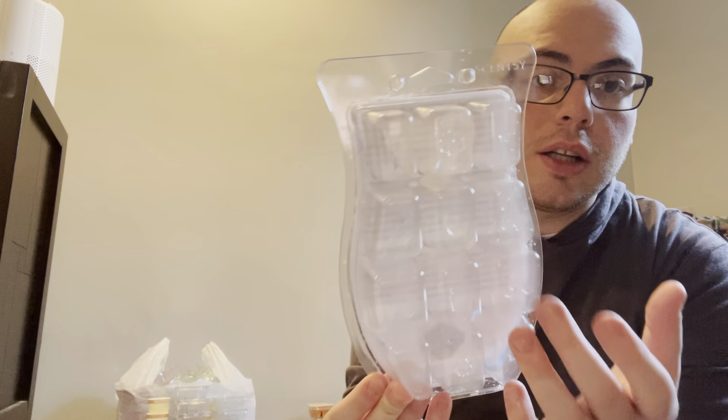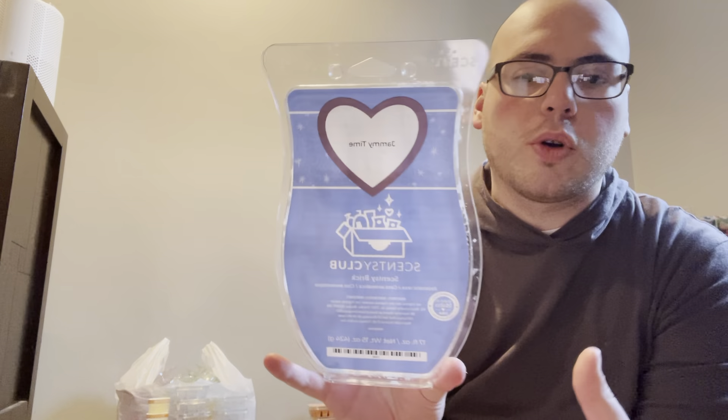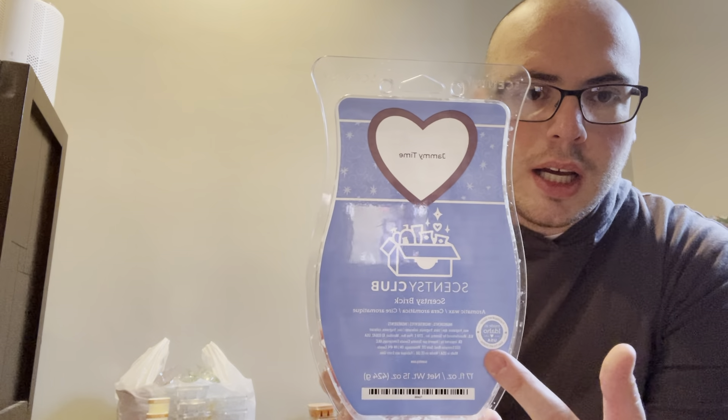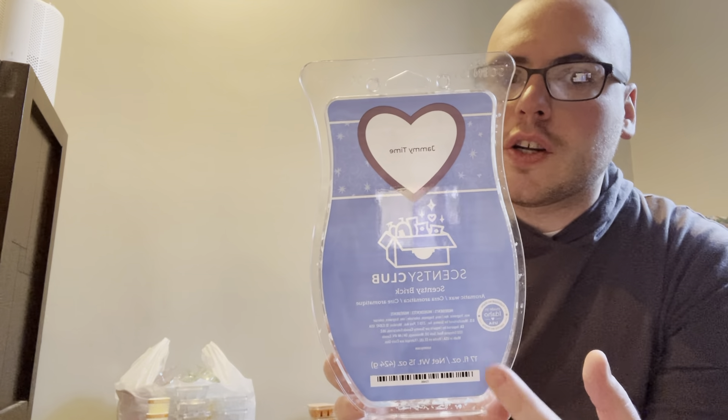When I use the bricks, I do cut each cube into littler cubes. But for a larger warmer, I just put the whole thing in and it'll last for like two days. This definitely took a while to finish because this is a lot, but it's exciting. I have so much wax.